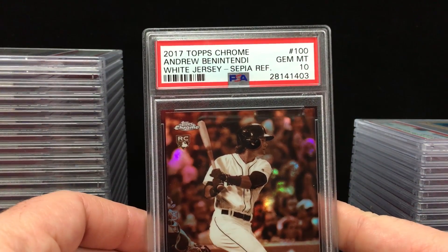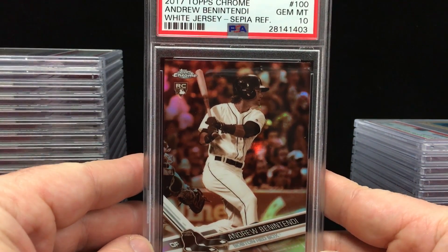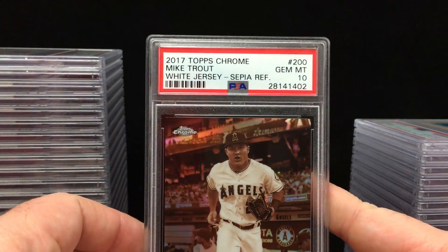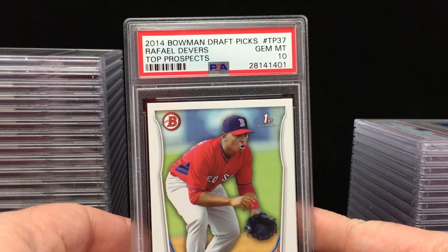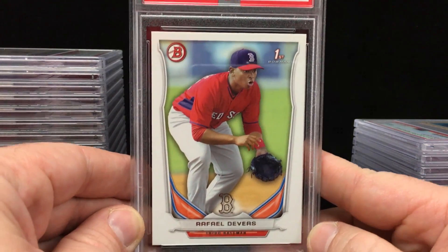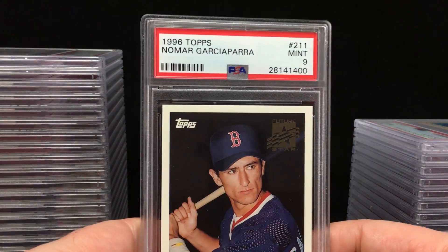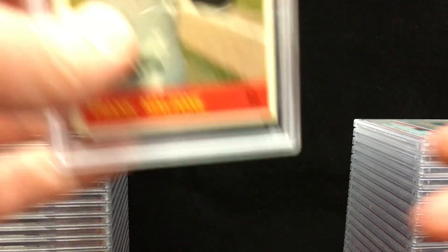Some modern stuff here: 2017 Topps Chrome Andrew Benintendi Sepia Refractor — Gem Mint 10. I'm a big fan of the Sepias. He's also got a Mike Trout — Gem Mint 10. Congrats on the 10s. Got one of the up and coming Red Sox: 2014 Bowman Draft Picks Raphael Devers — Gem Mint 10. Here's a 1996 Topps Nomar Garciaparra — Mint 9. Sweet card there, Jay.